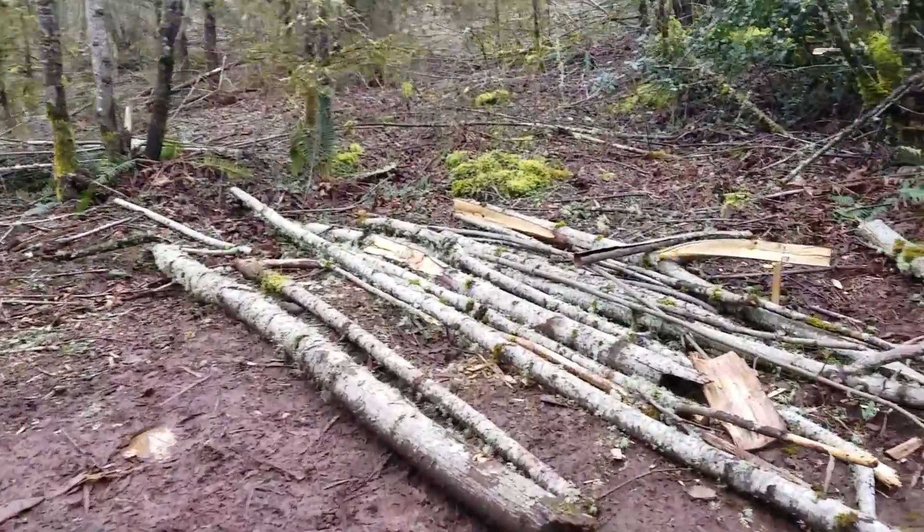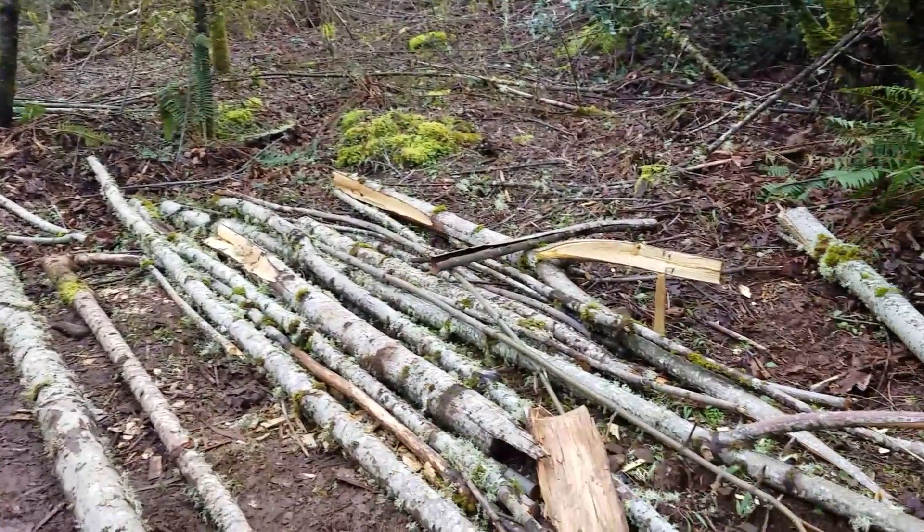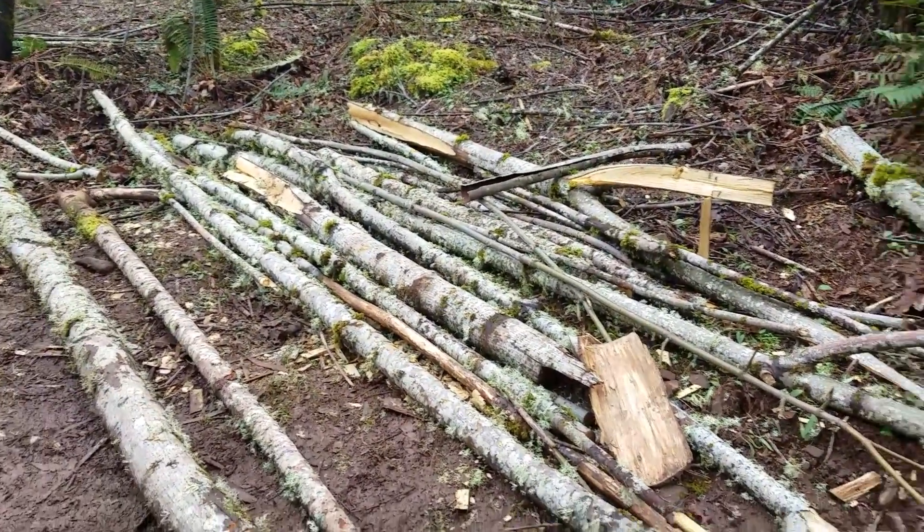Some of the bundled wood we've been collecting — a lot of it deadwood, a lot of it also being hangers that would cause issues, so it's more of a safety thing. That's going to be used for building materials and firewood.